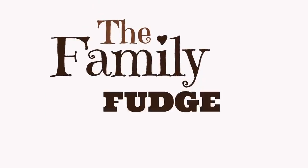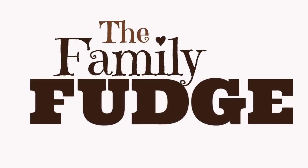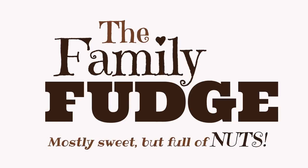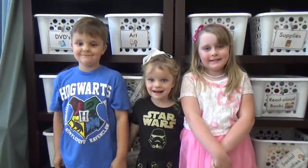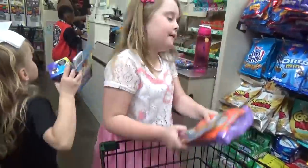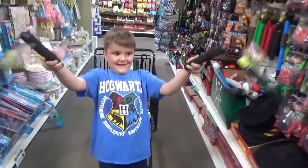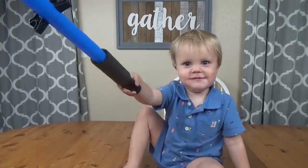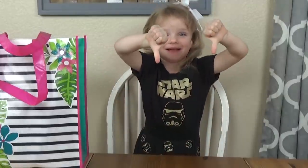I'm gonna pick the best toys ever. The family fudge — they are mostly sweet but full of nuts. So for today's challenge, we're going to the Dollar Tree. Each of these kids are gonna get five dollars to pick out five different toys. We're gonna get back home and try them out and we're gonna tell you whether we think they're good or if they're garbage.